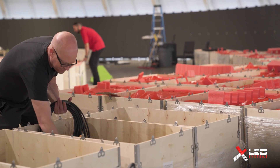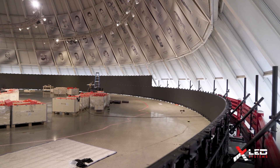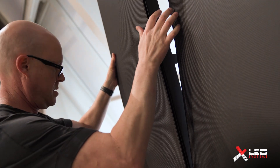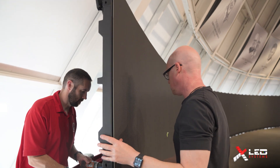The timeline was tight, but we made it. The XLED team kept us informed all the way on production, shipping, and we knew exactly when everything was going to arrive, when we'd get started. And then we finished on time.